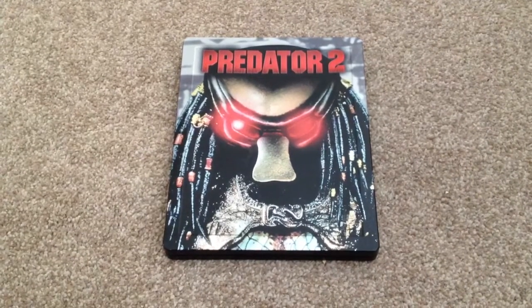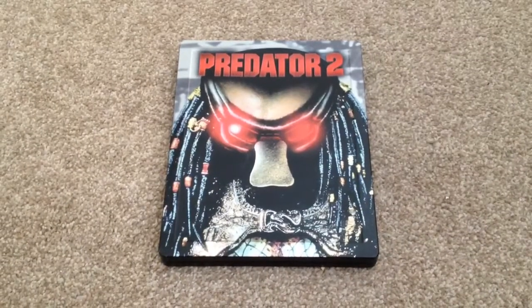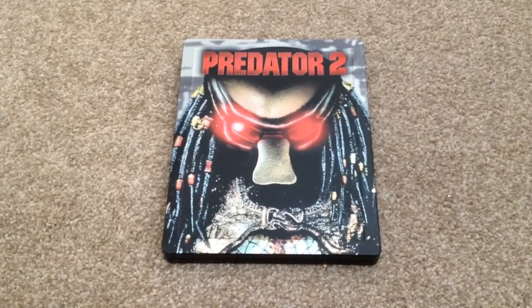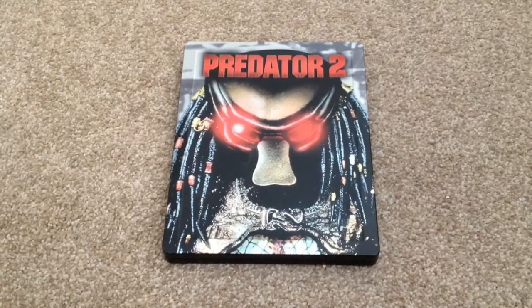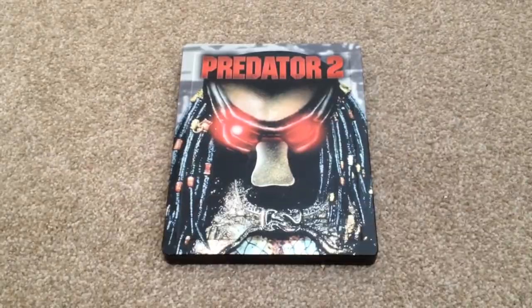This is region A, B and C, and the runtime for this movie is 107 minutes. So there we have Predator 2, the UK Blu-ray steelbook. This is a really nice looking steelbook that goes with a really good movie. I haven't seen this movie in a few years so I'm really looking forward to watching it on Blu-ray. Thanks for taking your time to watch this video — please rate and comment, and if you like Blu-ray movies, why not subscribe to my channel?